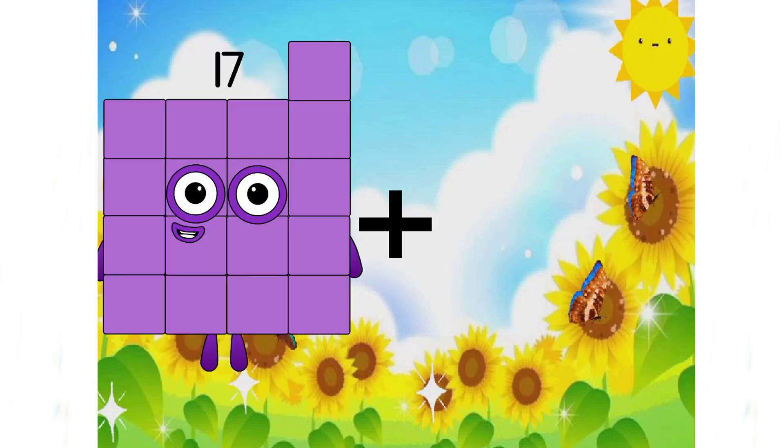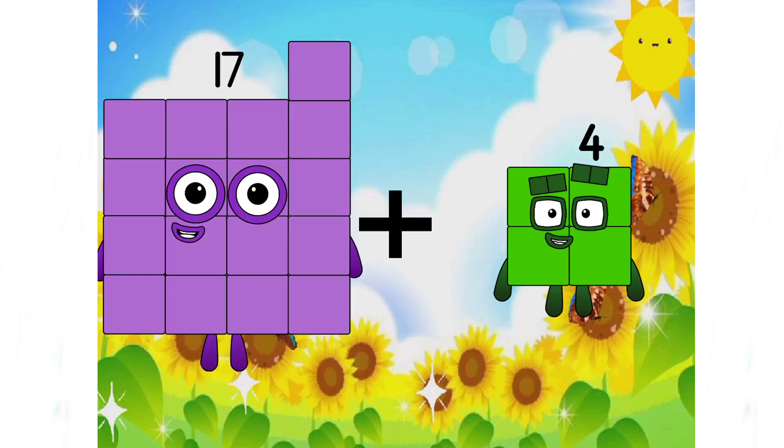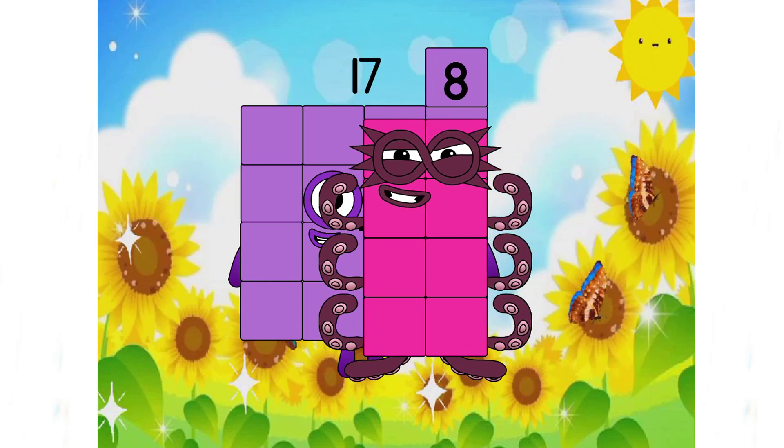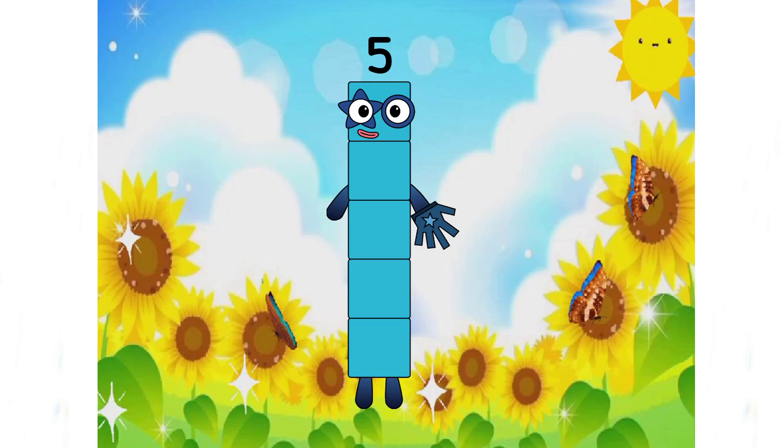17 plus 6 equals... We have 5 again, and it is an incorrect answer again. The correct answer is 25.